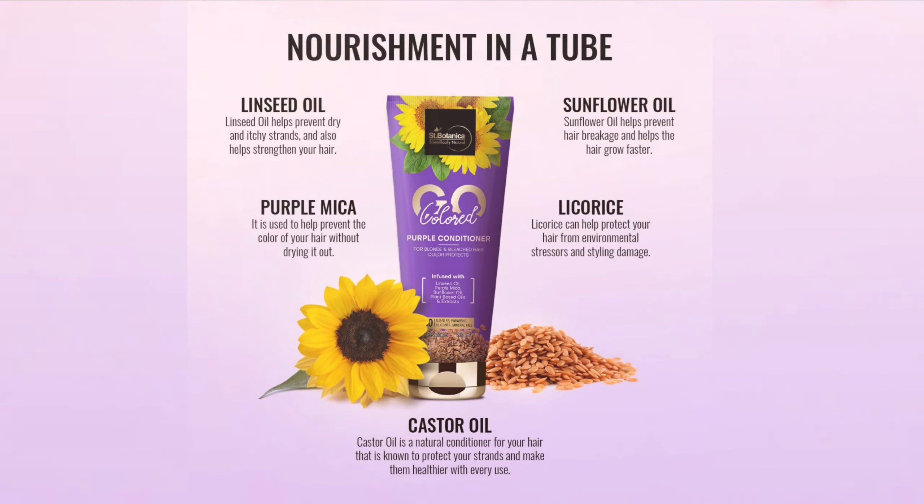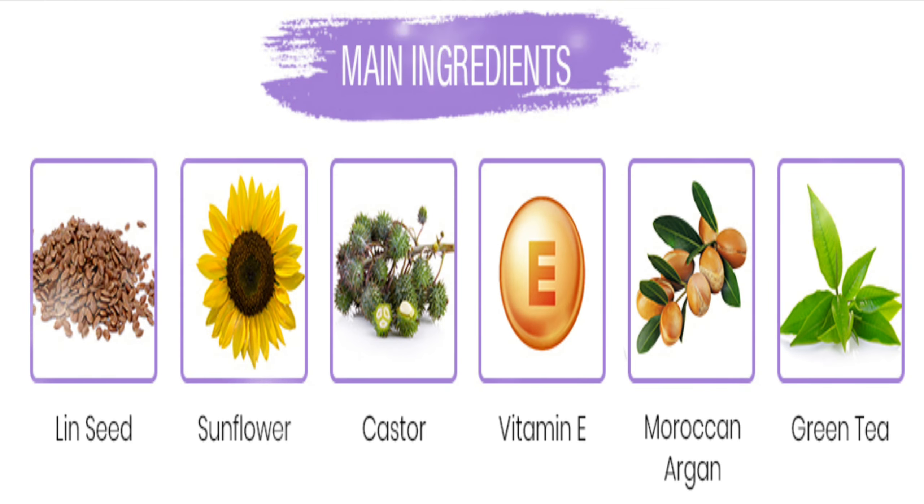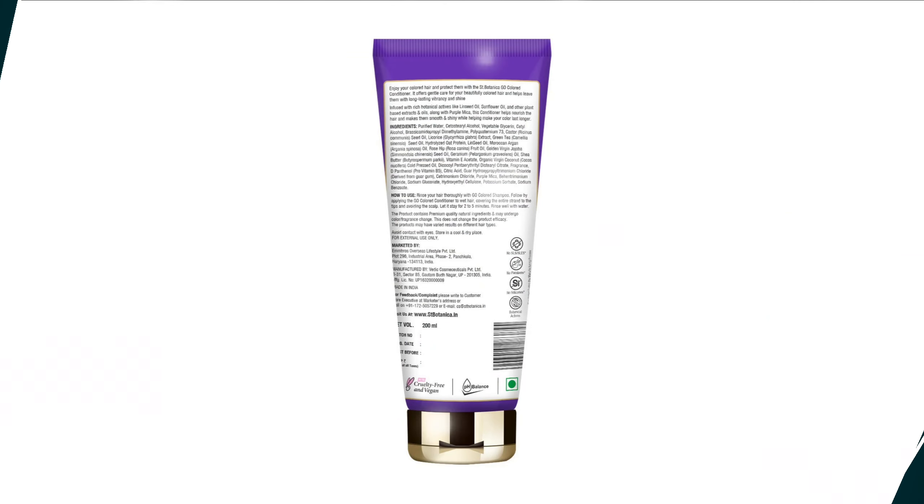Formulated with powerful and functional natural and organic bioactive ingredients, all our products are toxin-free. It is infused with linseed oil, purple mica, sunflower oil, and other nourishing plant-based oils and extracts that help nourish colored hair and improve its texture. It provides gentle care to colored hair and helps leave it with long-lasting vibrancy and shine. The rich natural extracts in the conditioner help hydrate and moisturize the hair. The product is made from naturally derived ingredients and is free from harmful chemicals or toxins.